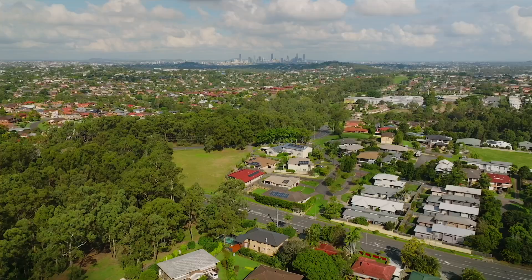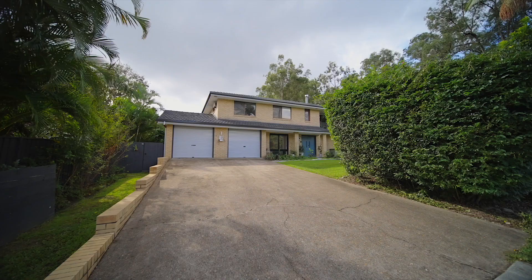Located adjacent to Bushland Reserve, this solid brick home offers excellent breakout spaces for all the family and for all seasons.